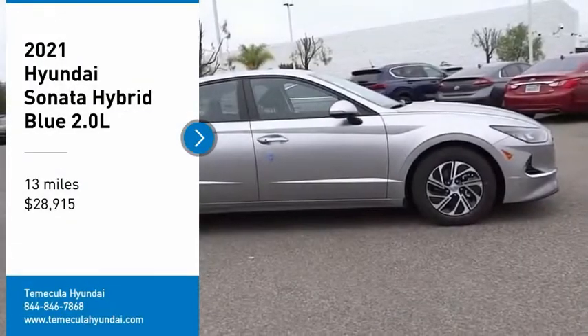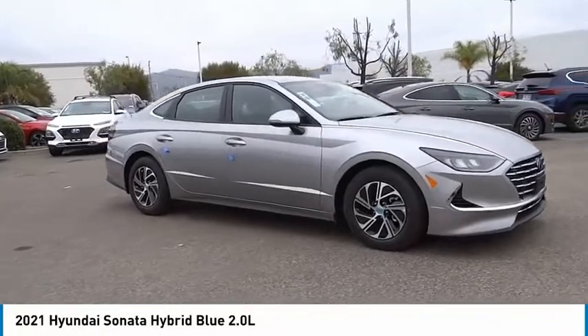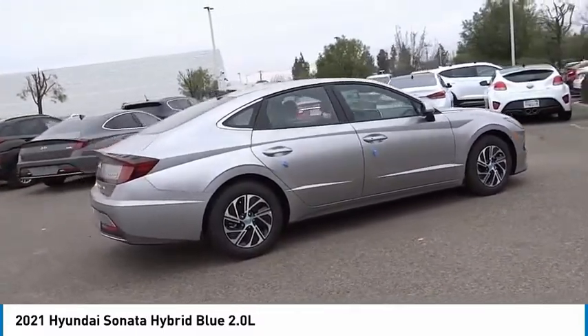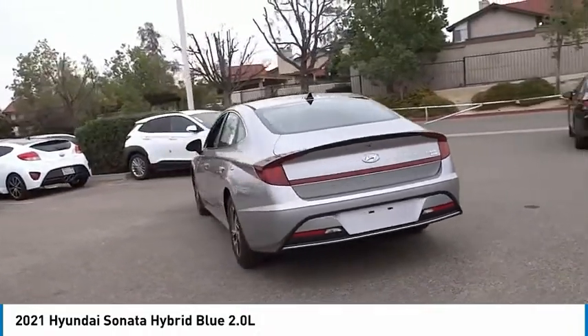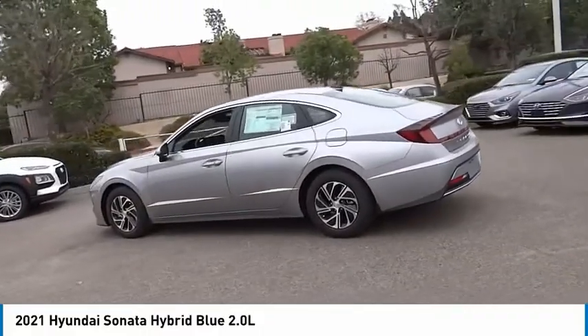Stop by and take a look at the 2021 Sonata Hybrid. This all-new hybrid has all the style and premiums you expect in a Sonata, along with 37 city and 39 highway miles per gallon. Unlike other hybrids on the market, it uses a breakthrough lithium polymer battery pack which runs cooler, lighter, and is shapeable for optimum packaging.